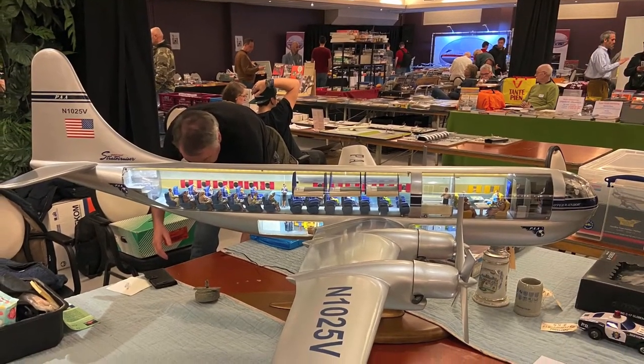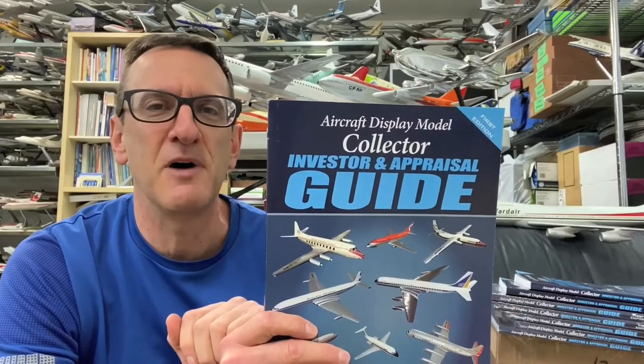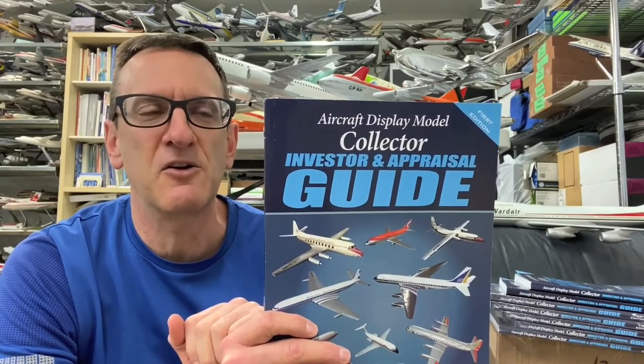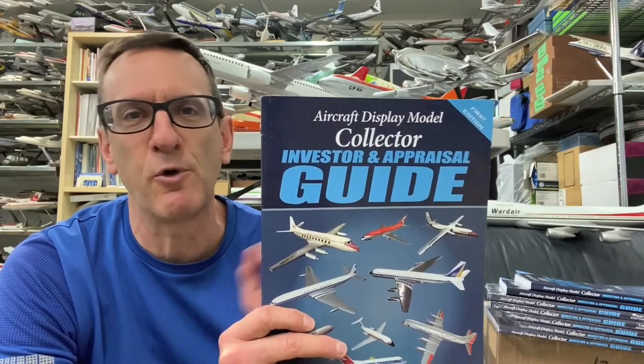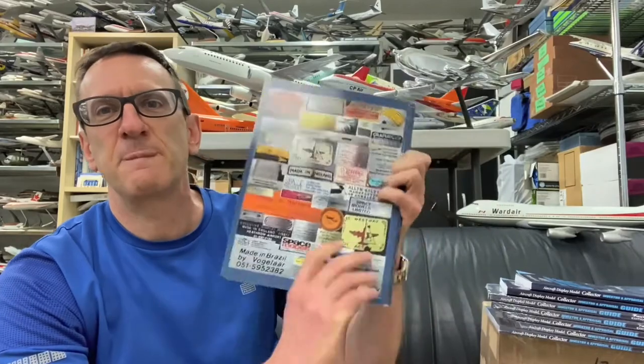Thank you for watching. In the upper right hand corner there's a link where you can order my book. It's a guide on collecting travel agent display models — the vintage manufacturer models that were supplied to the industry back in the day. These aren't the mass-produced models of today.